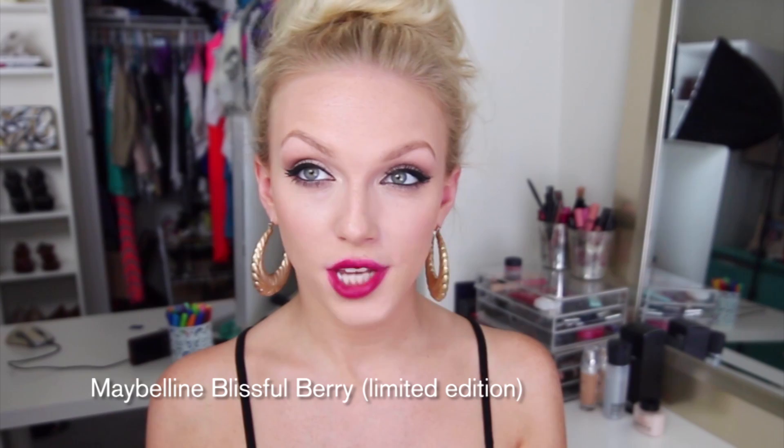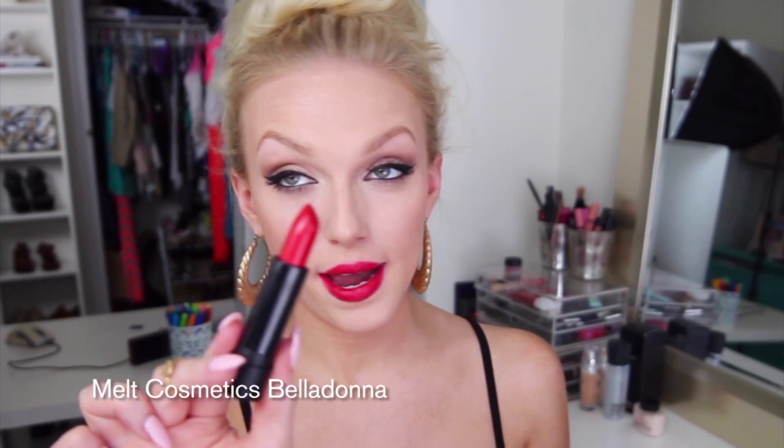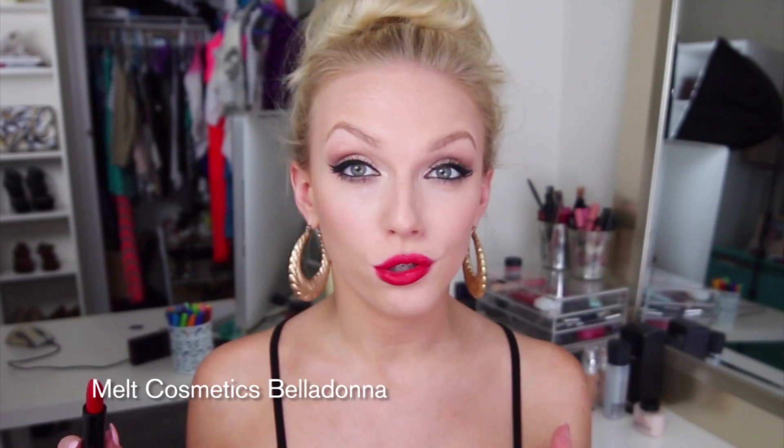This is Blissful Berry — a Color Sensational lipstick by Maybelline. It's more like a dark, vampy, almost Merlot type of color, so I definitely wear this one more in the fall and winter months. Now on to the reds — a lot of these are going to look somewhat similar, so I'm just going to flip through them really quickly. This is Belladonna, another one by Melt Cosmetics. This is probably the driest of all the Melt lipsticks I have because it's a very, very matte formula, but I love the color. It has that velvety look to it because it is ultra matte.